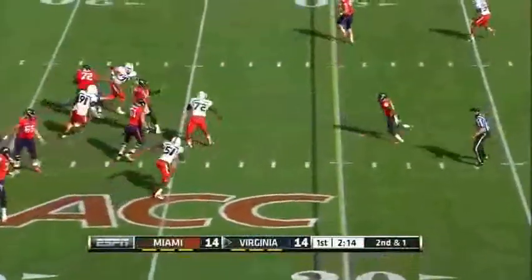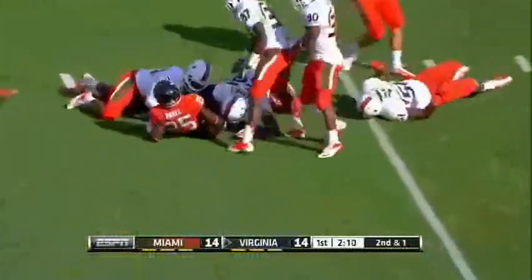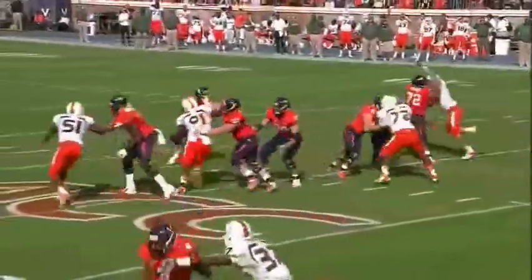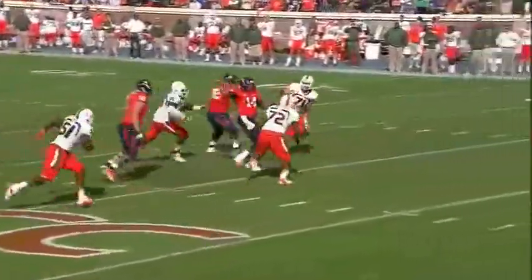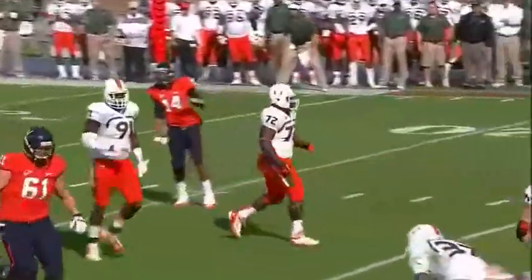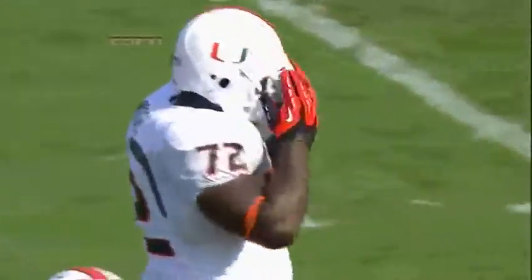Sims steps up out of trouble and dumps it to Parks. Parks wrestled down at the 12. Flag on the play. A lot of youthful players on the defensive side, but this time Phillip does a nice job. I don't know where the penalty is there — it tapped him on the helmet. That's a very questionable call.